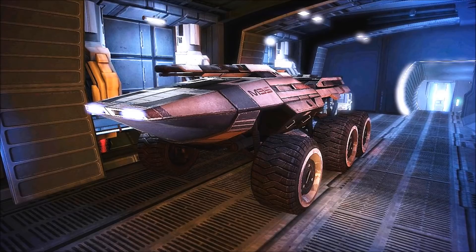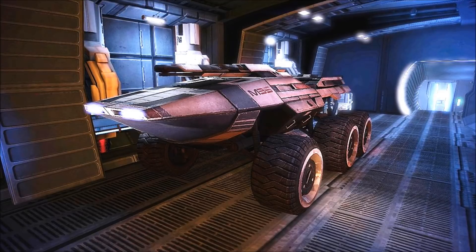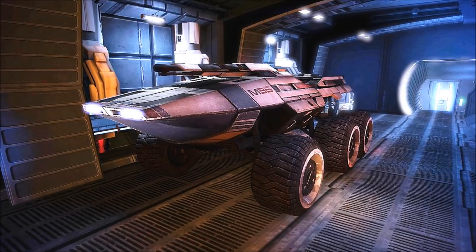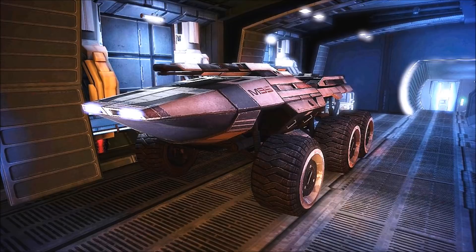The Mako's primary turret sports a powerful 155mm mass accelerator cannon, as well as a rapid-fire machine gun, used to quickly dispatch hostile infantry units.